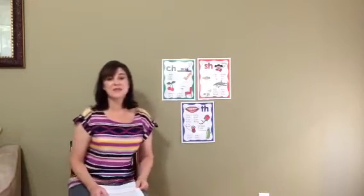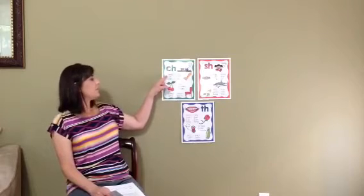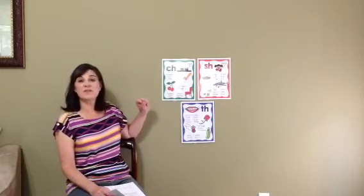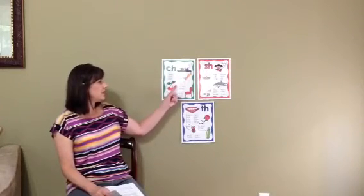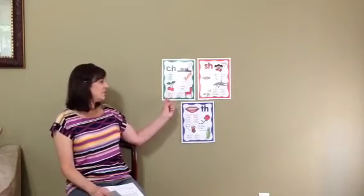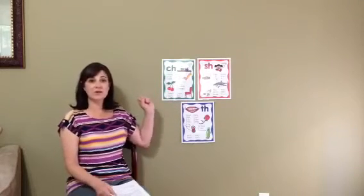Now let's look at some CH, SH, and TH words. The CH digraph can be at the beginning of a word and sometimes at the end. Here are some words that have the CH letters in them: check, chat, child, chop, chalk, chin, cherry, chair, chicken, cheap, beach, torch, couch, and bench. Did you hear the CH sound in every word?